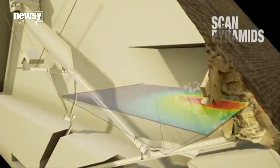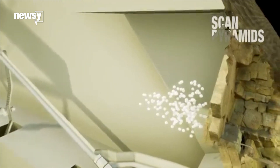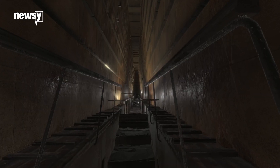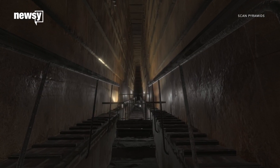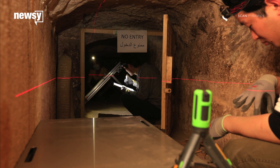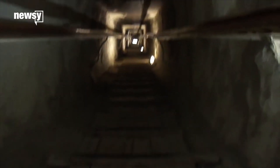This interdisciplinary collaboration let the team discover a previously unknown void in the pyramid, almost 100 feet long, similar to the pyramid's grand gallery. The researchers suspect the new chamber might actually be one of several, and was hidden on purpose when the pyramid was constructed.